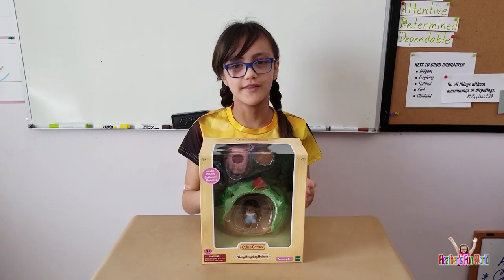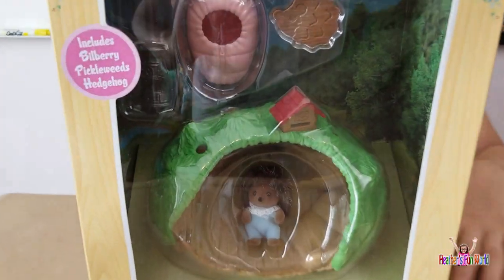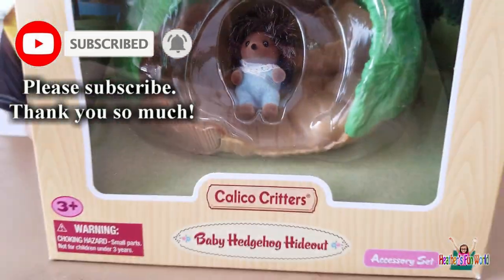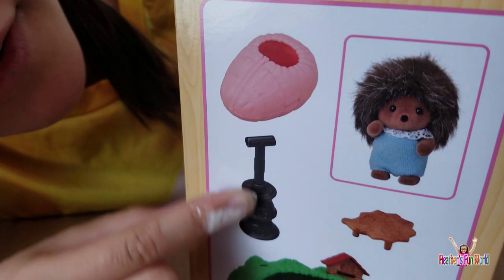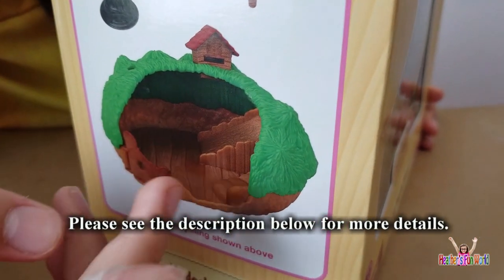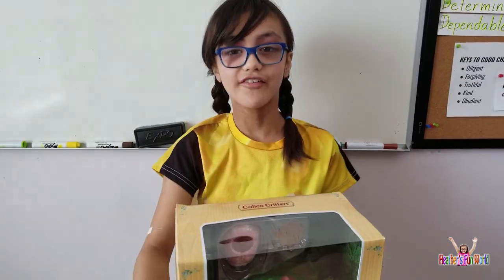Hey guys, and today we're going to open the Baby Hedgehog Hideout. It even includes baby Bilberry Pickleweeds Hedgehog. What it includes is like a little furnace, and a little sleeping bag, and a little table shaped like a hedgehog, and the playhouse itself looks like a hedgehog. So now let's get opening.